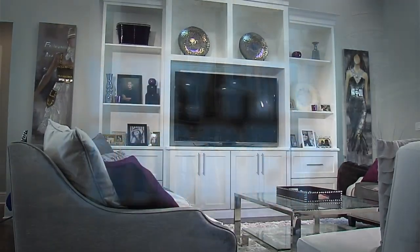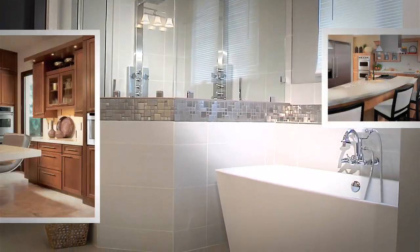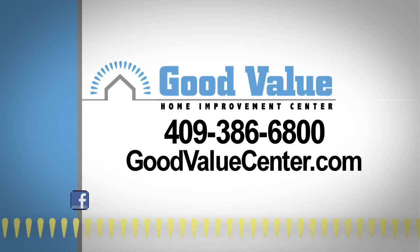Why pay more at the big box stores for the exact same products? Come see us today. You'll be glad you made the trip. Good Value Home Improvement in Sillsby, or on the web at goodvaluecenter.com.